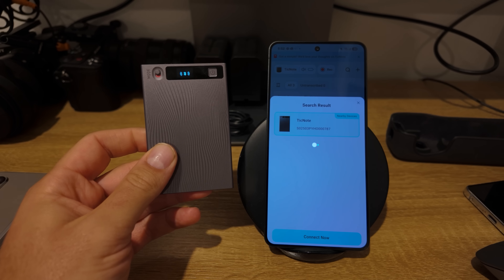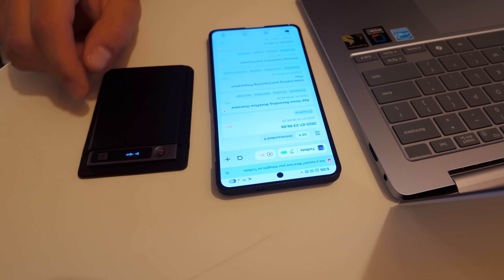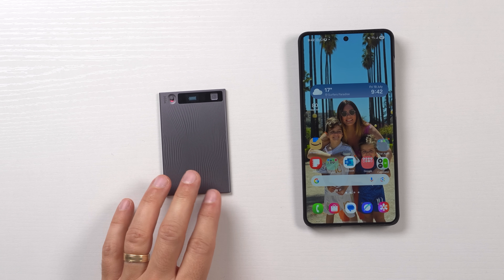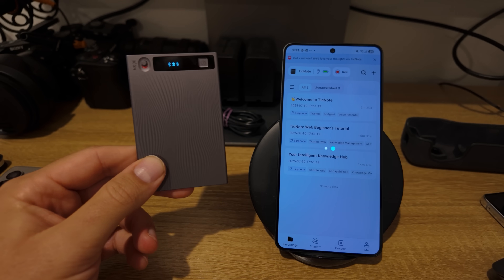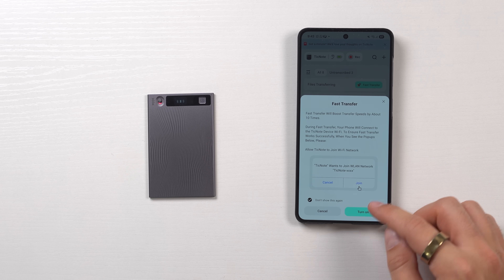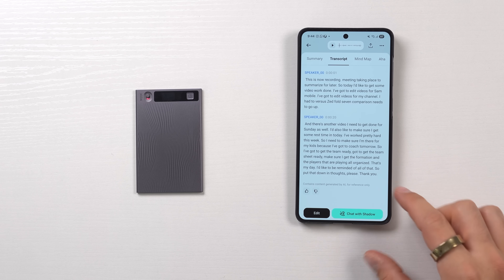Pairing it through the Ticknote app unlocks a host of awesome productivity features. It's so easy to record — you can start recording on the device itself by holding down the power button for a couple of seconds, or start recording through the app. With the app connected, it will automatically transfer files, and you can set up a Wi-Fi direct connection for larger files to make it even faster. With the files there, the app will summarize, transcribe, and create a mind map of your recordings.